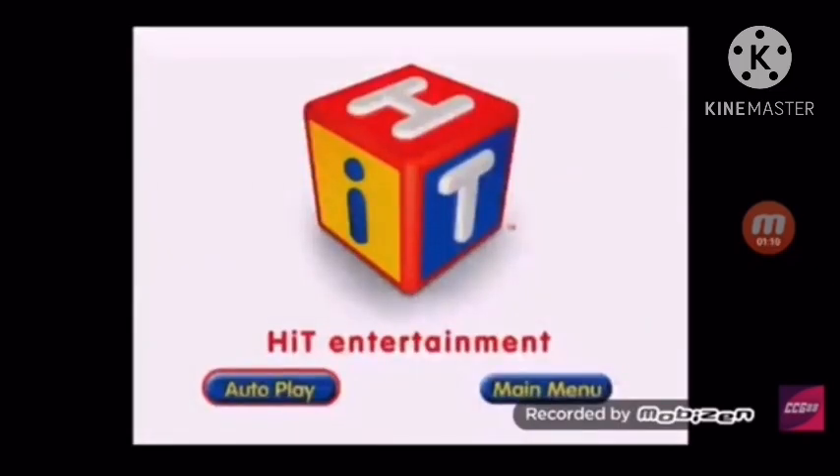For your convenience, this DVD has been enhanced with typical entertainment auto play. Your program and the selection of bonus features will begin automatically. If you pass auto play, select the main menu button at any time. Your feature presentation will begin in a moment. Enjoy!